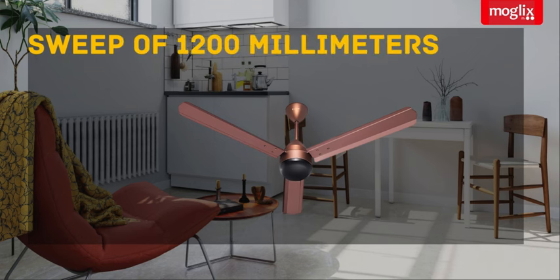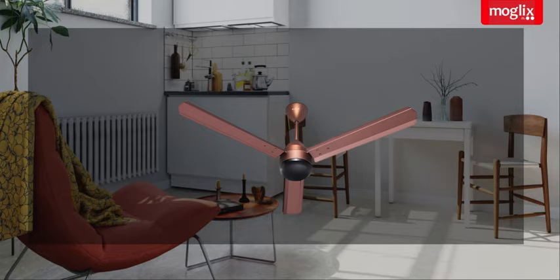Sweep of 1200mm: with a sweep of 1200mm and an adjustable swing, the Candice Majestic ensures wide and uniform air distribution throughout your room.